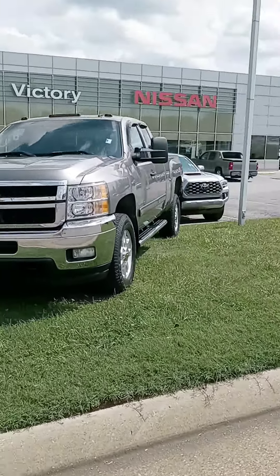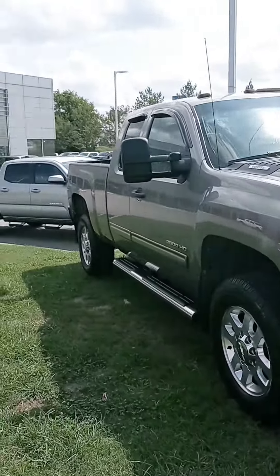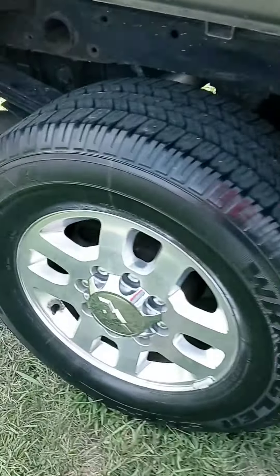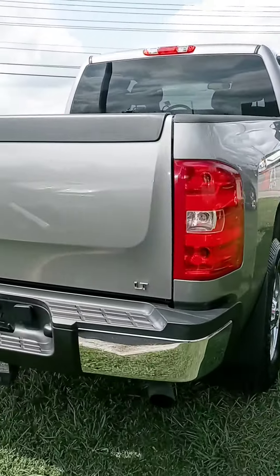Hey there Mr. E, John here at Victory Nissan. You inquired on that Chevy 2500 and we just got this one in. It's a 2012, so it's a little older, but it was well taken care of. It does come with warranty, it also comes with a maintenance plan, and we can definitely assist with financing.